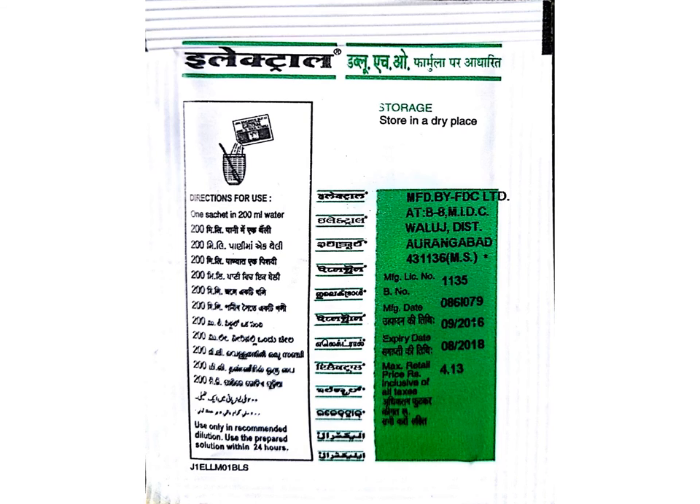This example of a sachet of Electoral shows that the same matter is written in multiple languages for ease of understanding. You can see that there is one single address that has been put along with all the mandatory information.